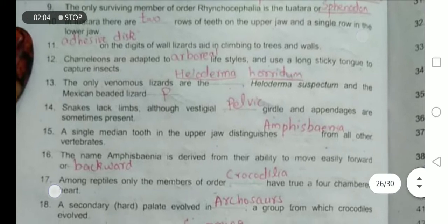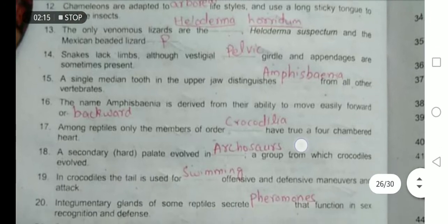A single median tooth in the upper jaw distinguishes Amphisbaenia from all other vertebrates. The name Amphisbaenia is derived from their ability to move easily forward and backward — they perform a to-and-fro movement.